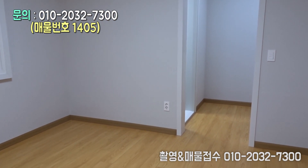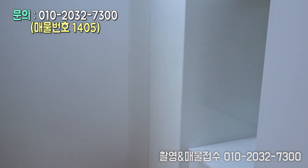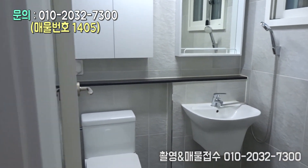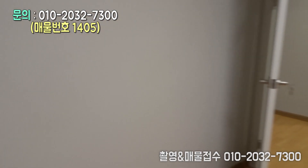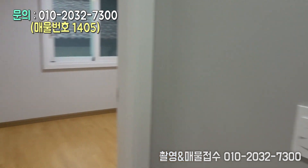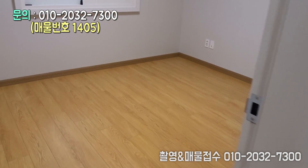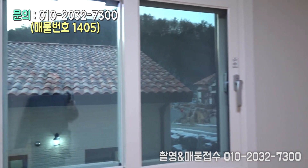방입니다. 안방이에요, 메인방입니다. 메인방에 설계를 참 잘한 것 같습니다. 드레스룸이 있구요. 화장실이구요. 작은방으로 가볼까요? 작은방으로 가기 전에 공동으로 쓰는 화장실이요, 거실에 쓰는 화장실. 여기는 작은방입니다.